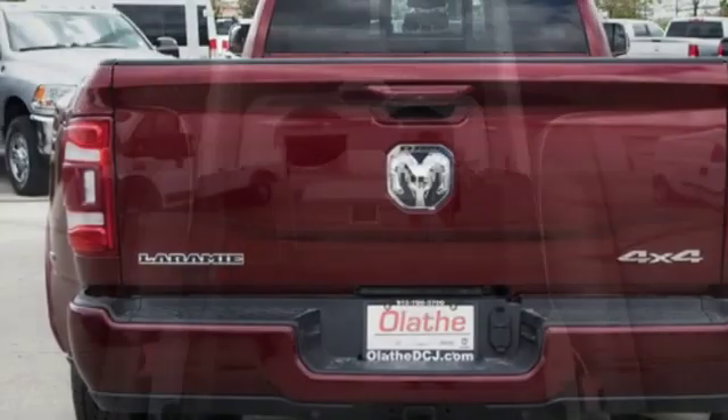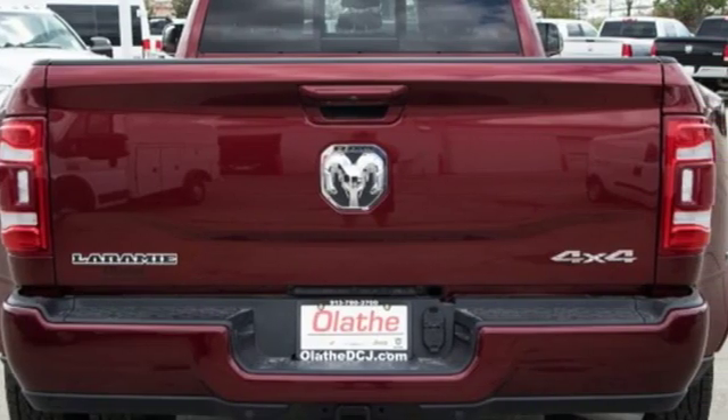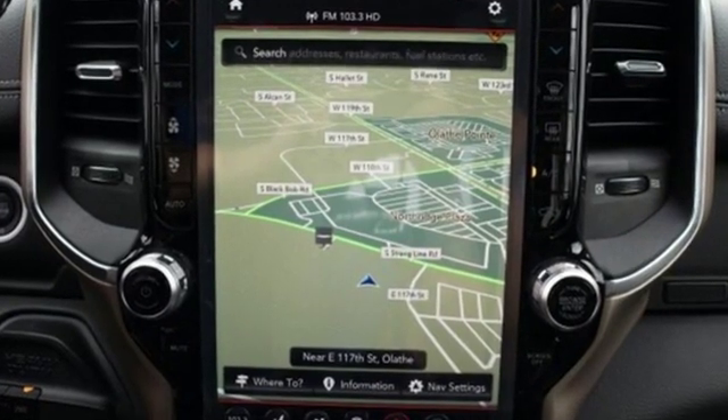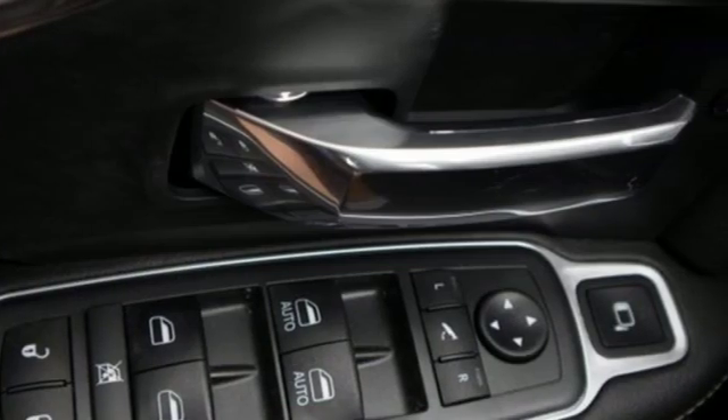Heated and ventilated bucket seats, mirror mounted spot lights, electronic shift on the fly, rear parking sensors, and an intercooled turbo I6 engine.